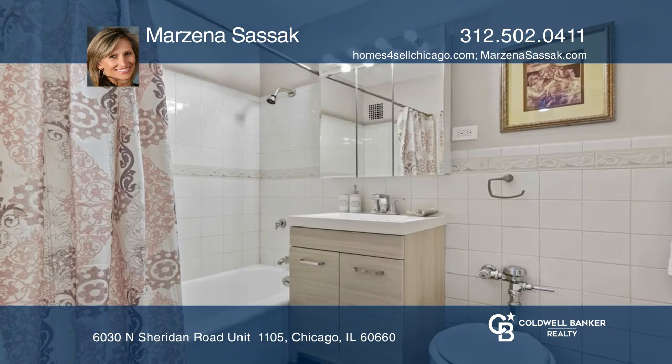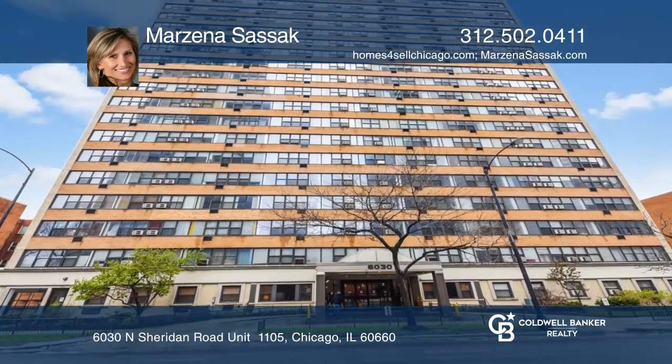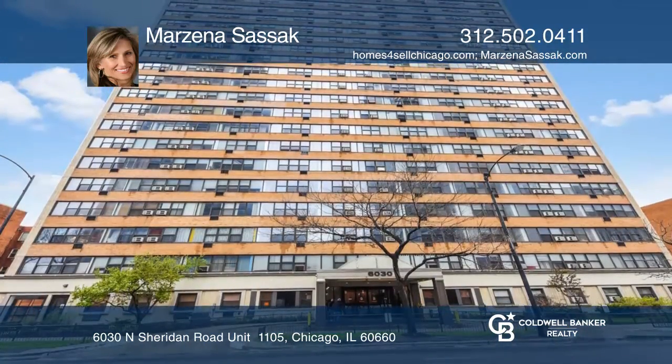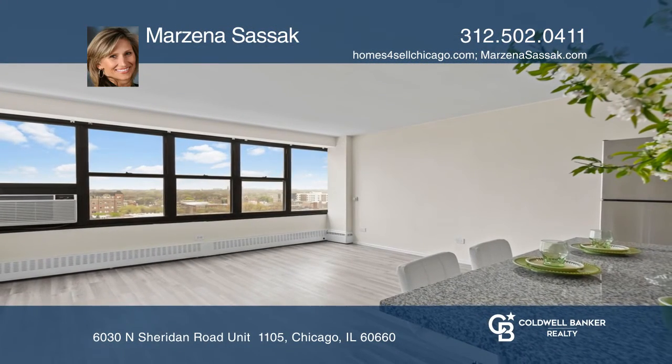The large bedroom awaits you with ample closets. The condo building has a doorperson, exercise room, garage parking, a roof deck, and more. Learn more when you tour with Marzena Sasak.